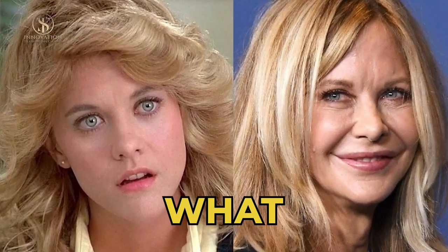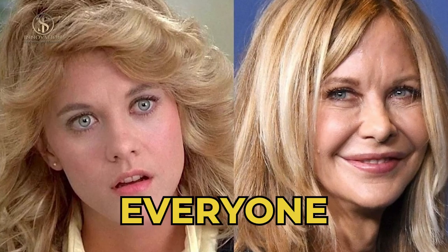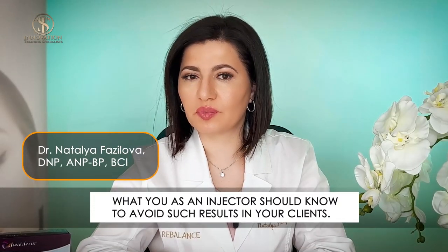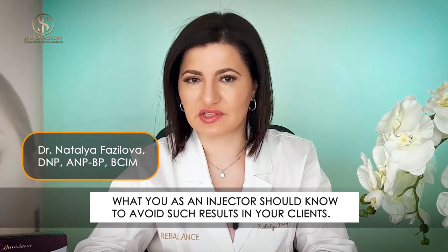Today we will talk about Meg Ryan, what happened to her face and why the change was so shocking to everyone. I also would like to talk about what you should do as an injector to avoid such a result in your clients.